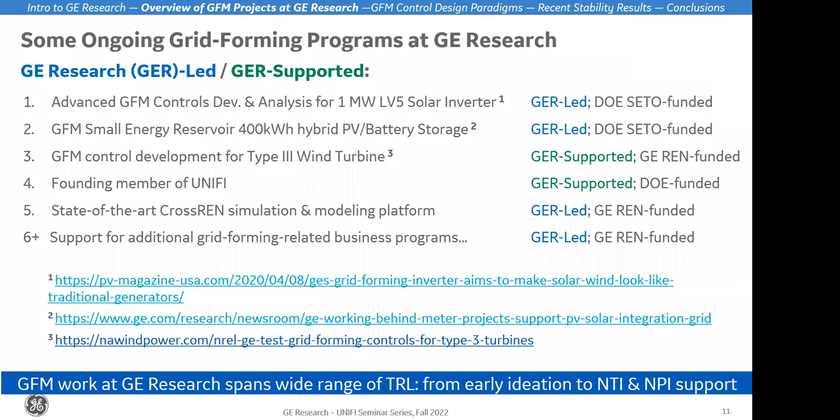One more item: we're working on state-of-the-art modeling platforms. We're developing platforms that can better assess the performance of grid forming controls and allow for establishing more context as to the value we provide to the power grid. There's a lot of internal work in modeling and simulation in the grid forming space. GE Research is very actively engaged, working closely with the business and government to advance these technologies at various TRL levels from early ideation up to NPI support.